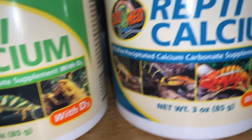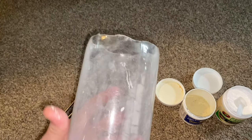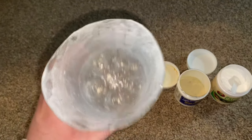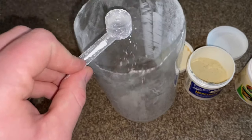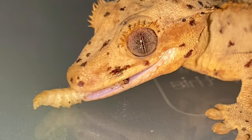When feeding live bugs, I dust them with calcium and vitamin powder to ensure a complete diet. Here's how I do it: I take a two-liter bottle with the top cut off, put calcium and sometimes vitamin powder in the bottom, drop the bugs in, shake it around, then grab the bugs out and feed them. The smooth walls of the bottle prevent crickets from climbing out, and I've only had one jump out on me once.